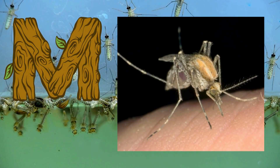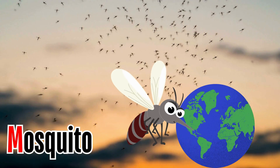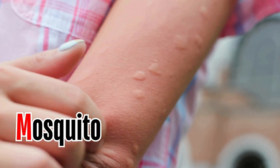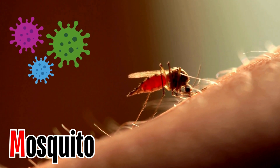Letter M. M is for mosquito. Mosquitoes are common flying insects that live in most parts of the world. Mosquito bites can cause skin irritation. A more serious consequence is the transmission of serious diseases and viruses.